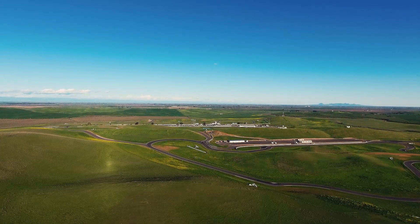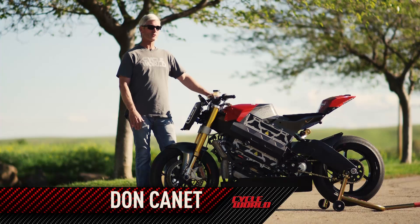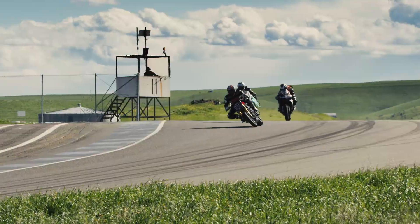Thunder Hill, Northern California. It's a beautiful day and it was my first look and my first chance to throw a leg over the race bike that I will be riding at the Pikes Peak International Hill Climb come June.